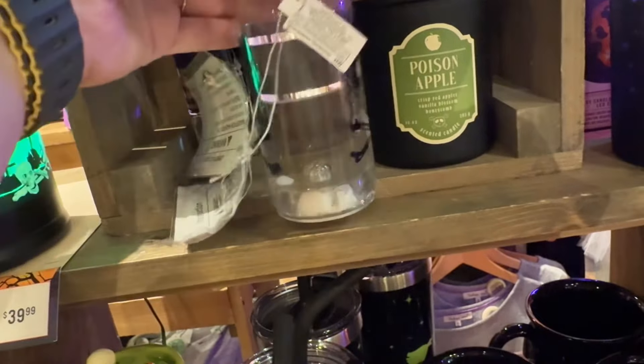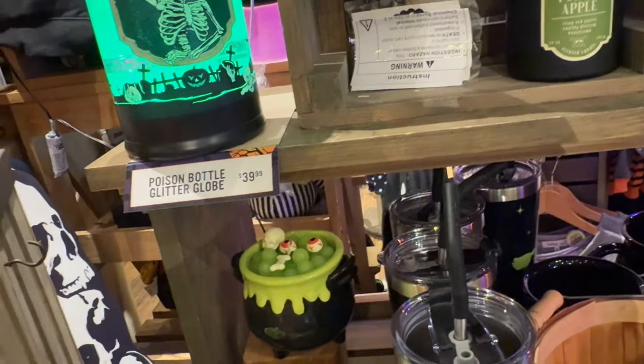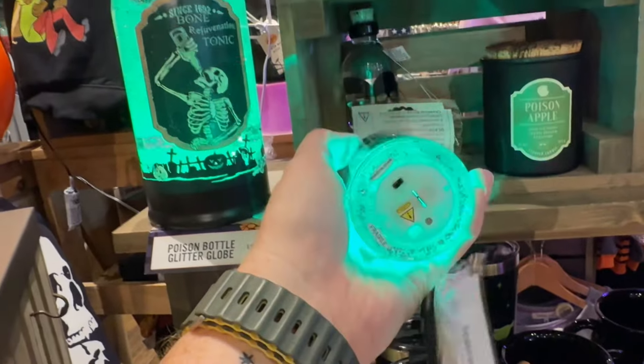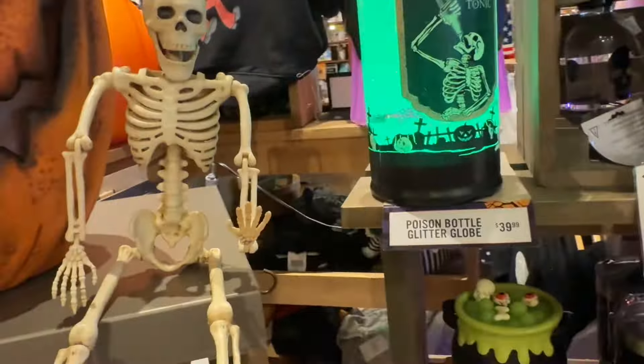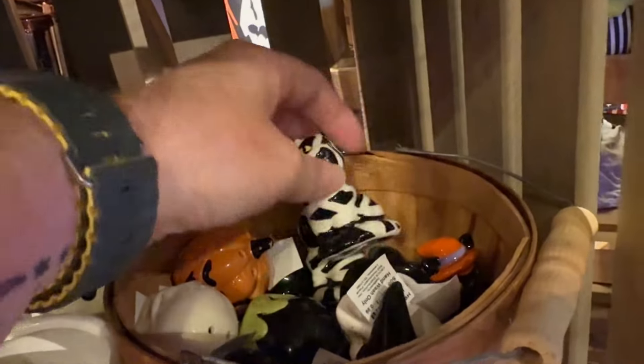It seems like maybe they've sold out, because I know Halloween stuff is really going quickly. Maybe they've sold out of stuff because it didn't seem like they have as much. I feel like they had more than one display or a bigger display last year for the Halloween stuff. But it's still very early too, so maybe they'll get more. Here's more salt and pepper shakers — you can mix and match them. A lot of cute ones.